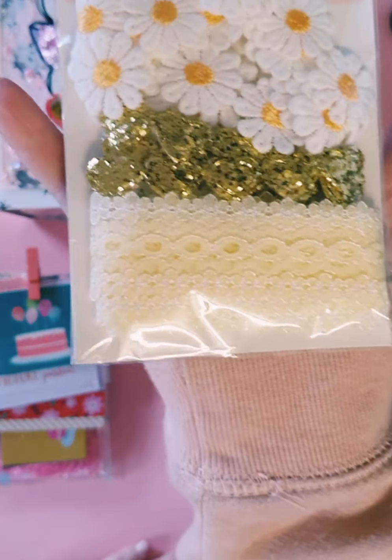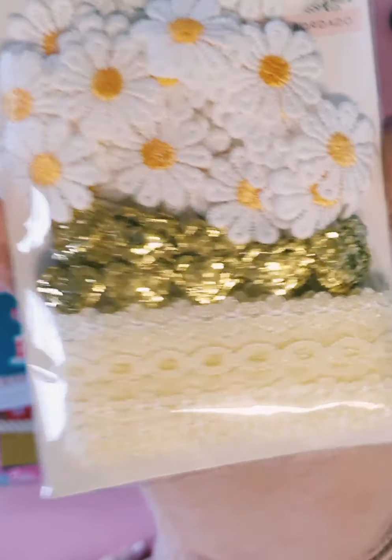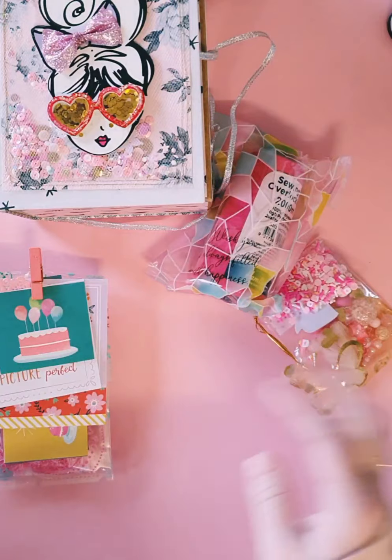Oh wow, look at all these trims she's popped in — again in recycled packaging, which I love doing. That is beautiful, I love the daisies. Thank you so much, Soleil, I really really love that.